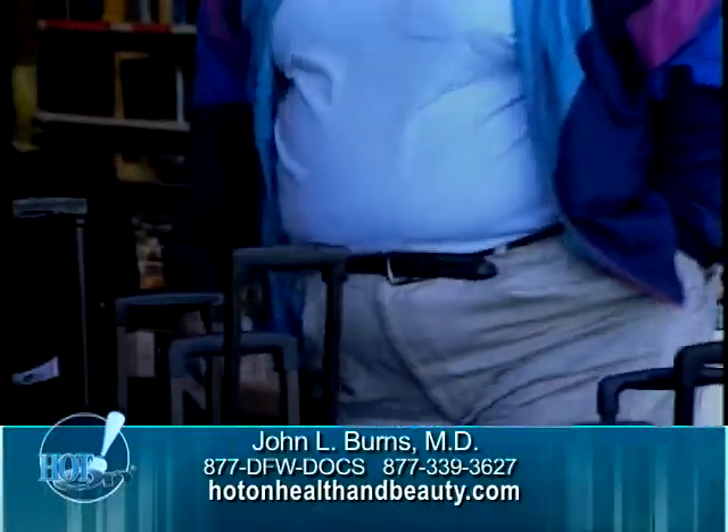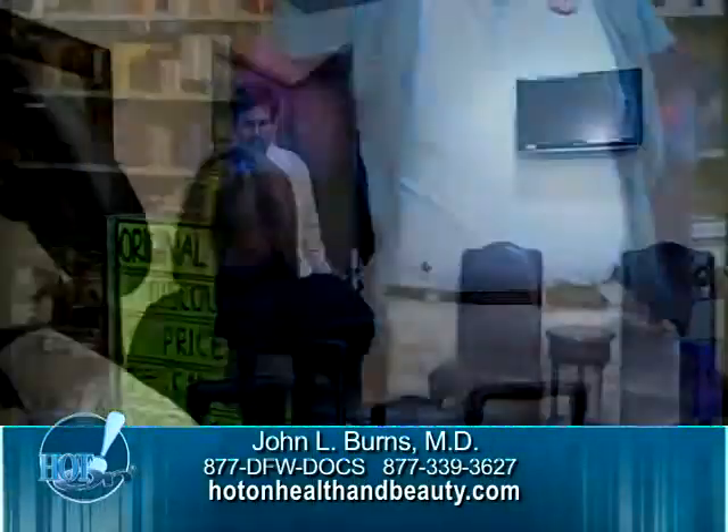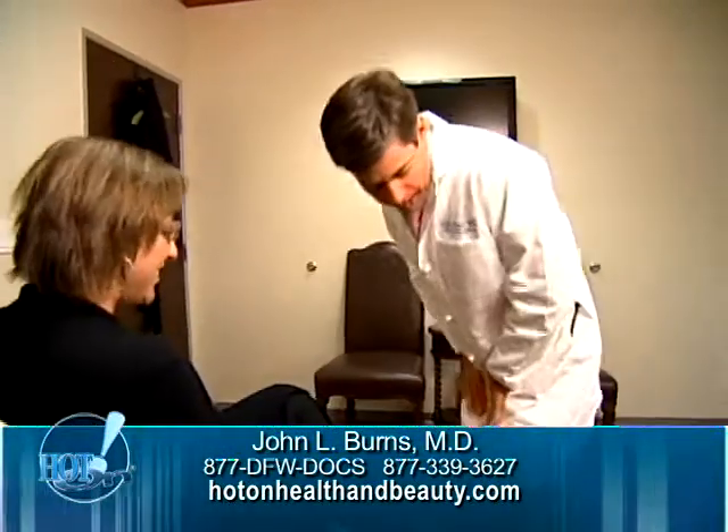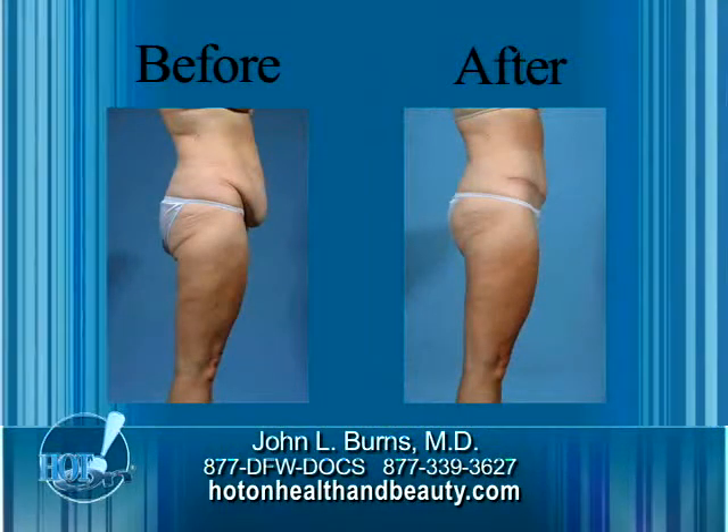Bariatric surgery has helped countless Americans lose weight, but Dr. John Burns with the Dallas Plastic Surgery Institute says massive weight loss can have an undesirable effect on the body.